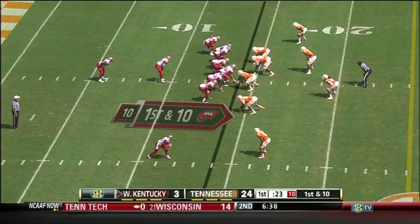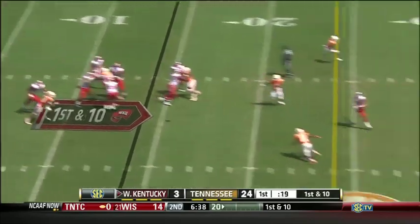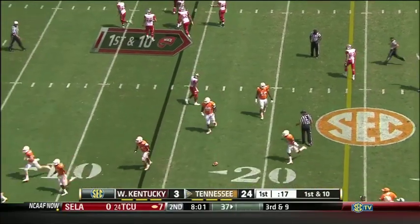Three of those turnovers led to touchdowns. And that's picked off again. No way — you have got to be kidding me. This is incredible.